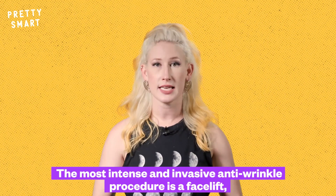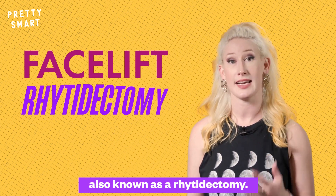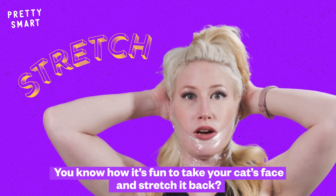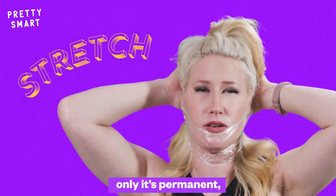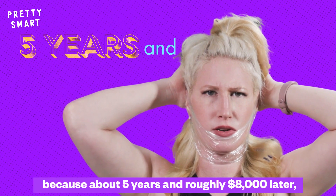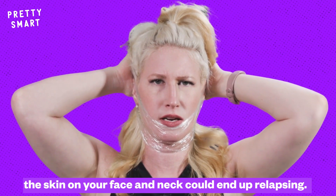The most intense and invasive anti-wrinkle procedure is a facelift, also known as a ritidectomy. You know how it's fun to take your cat's face and stretch it back? That's basically what a facelift is on a human, only it's permanent — or I guess semi-permanent, because about five years and roughly $8,000 later, the skin on your face and neck could end up relapsing.